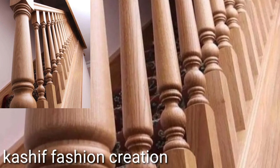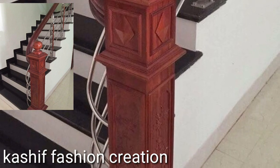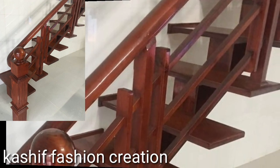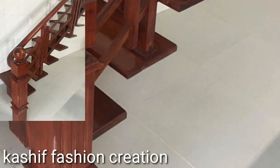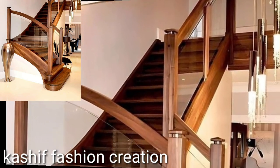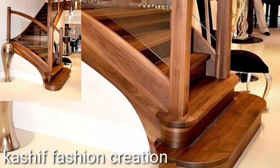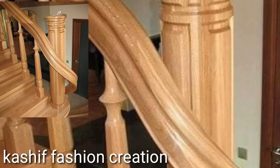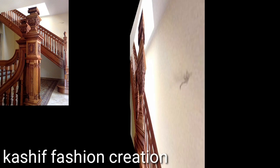If you like my videos, watch my full videos and share my videos with your friends, family members, and social media accounts. Today we'll see in this video stylish wooden grill designs and wooden showcase ideas. I always try to bring more useful videos and more useful content for you guys.